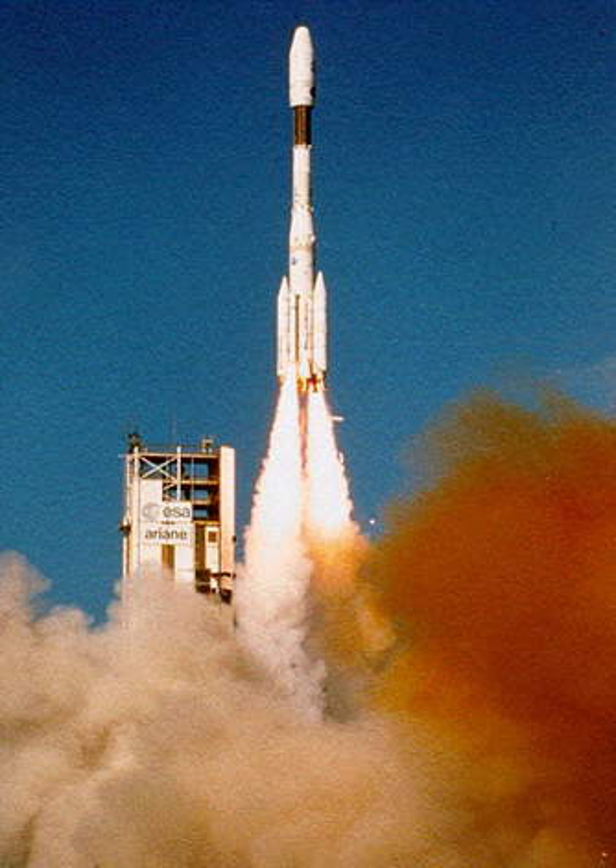As of 2016, this cross-feed feature has been put on hold. Instead, SpaceX intends to throttle down the center core shortly after liftoff to conserve fuel, and throttle the center core back up upon booster separation.